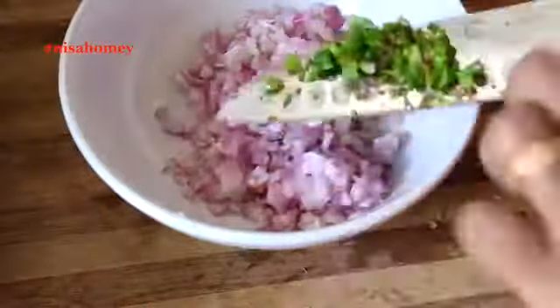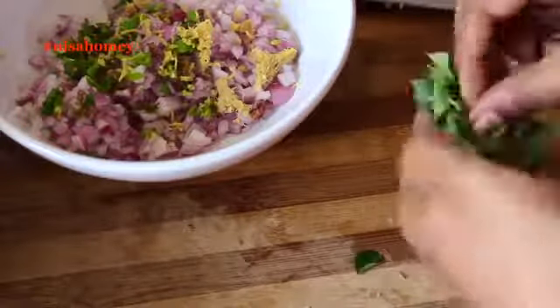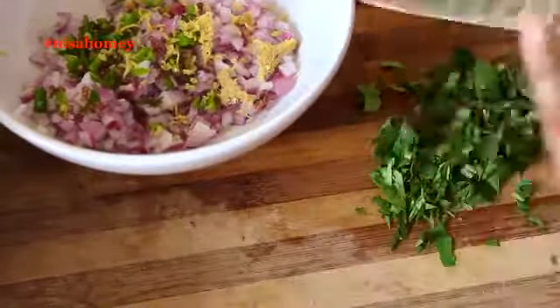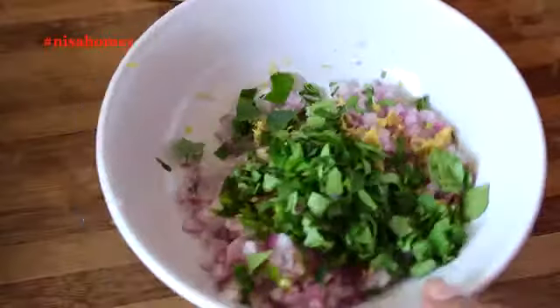Chopping the onions really fine is a must for better taste. Slice the green chilies finely and grate the ginger into a bowl. Gather the curry leaves together and chop them really fine. Curry leaves are packed with carbohydrates, fiber, calcium, phosphorus, iron, and vitamins like vitamin C, A, B, and E. They also help your heart function better, fight infections, and are good for your hair and skin.